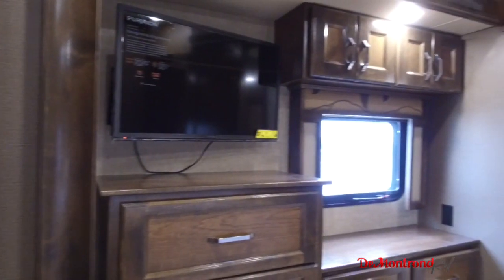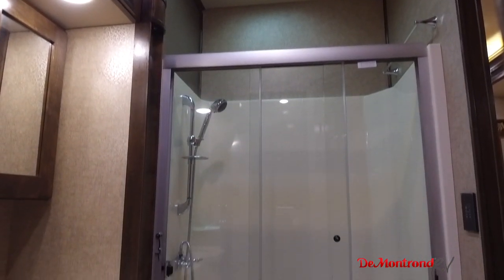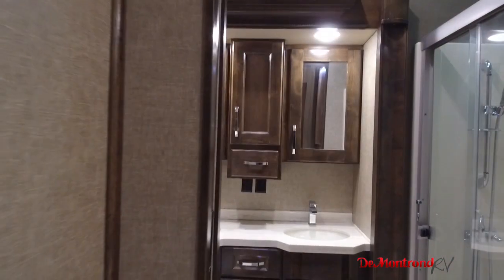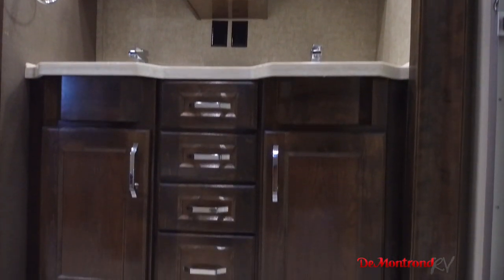The Master Suite also has its own entertainment center with mobile-optimized HDTV that is cable and satellite ready. The one-piece shower has a triple glass shower door and a detachable head so you can use it handheld while sitting on the built-in seat. Not one, but two vanities with separate medicine cabinets are a great feature that can end a lot of arguments before they start.